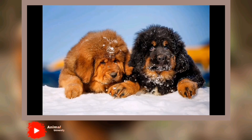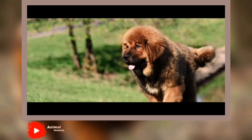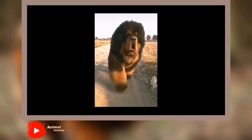Intelligence: 5. Dogs who are bred for jobs that require decision-making, intelligence, and concentration, such as herding livestock, need to exercise their brains, just as dogs who were bred to run all day need to exercise their bodies. If they don't get the mental stimulation they need, they'll make their own work — usually with projects you won't like, such as digging and chewing. Obedience training and interactive dog toys are good ways to give a dog a brain workout, as are dog sports and careers such as agility and search and rescue.